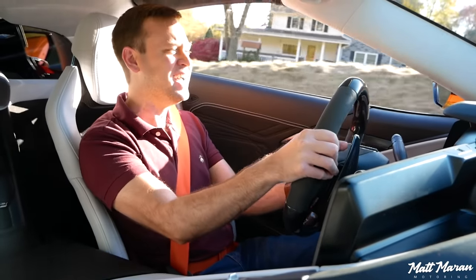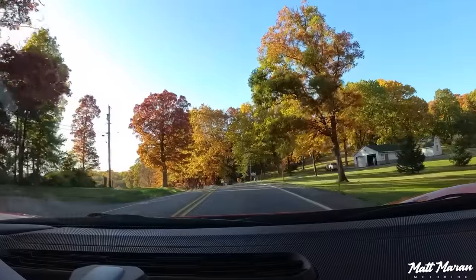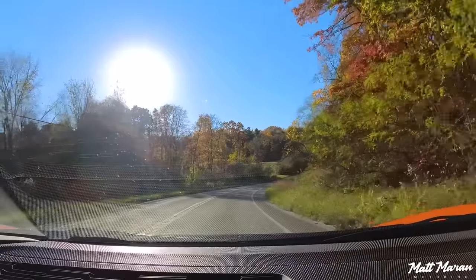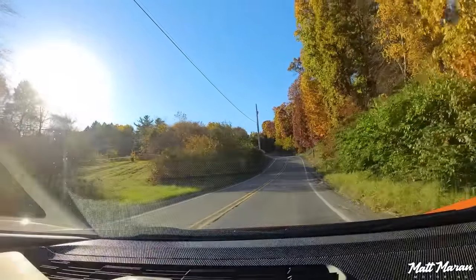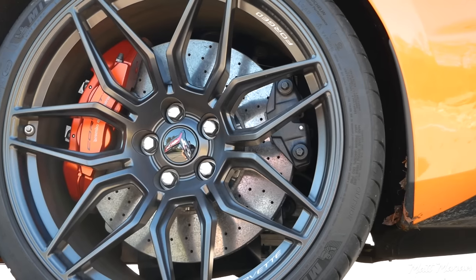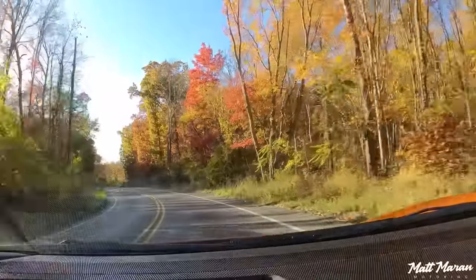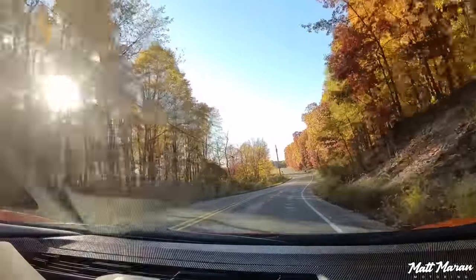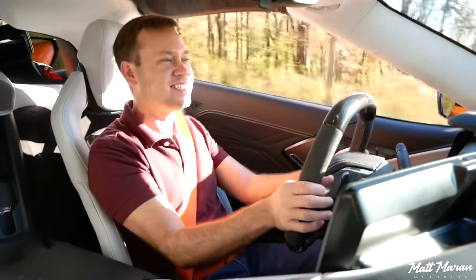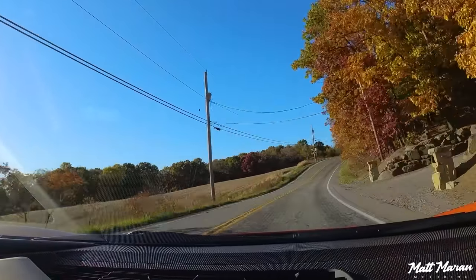The handling is so impressive — the exhaust just sounds too good to not listen to with the window down. The brakes are also really impressive. Carbon ceramics are an $8,500 option that this car has. Without them you'd have 14.6-inch front rotors and 15-inch rears with six-piston Brembo fronts and four-piston rears. With carbon ceramics you step up to 15.7-inch front and 15.4-inch rear rotors. Either way, the braking is very impressive, but at this speed the carbon ceramics are appreciated.